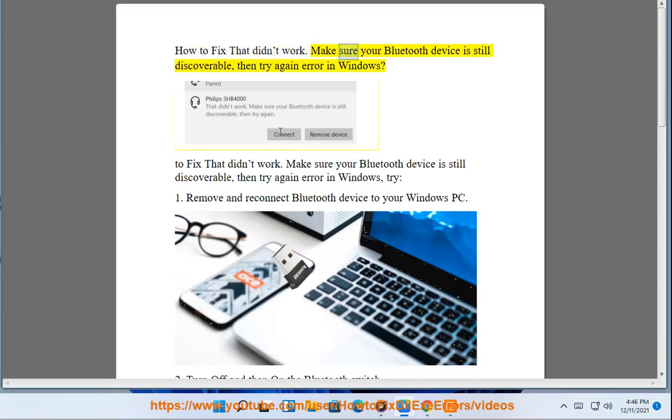How to fix the 'That didn't work – Make sure your Bluetooth device is still discoverable, then try again' error in Windows.